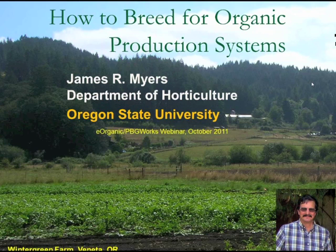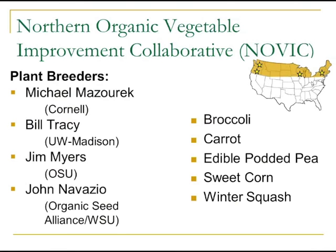We'll cover the rationale for breeding for organic systems, properties unique to organic systems that would influence breeding activities, regulatory issues, examples, and general principles. Organic breeding is still very much a black box — we don't know a lot about the traits involved. I'm involved in a project called the Northern Organic Vegetal Improvement Collaborative, or NOVIC, a collaborative effort across four regions in the U.S. breeding broccoli, carrots, peas, sweet corn, and winter squash.